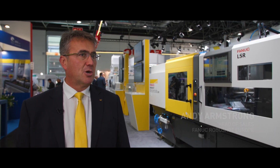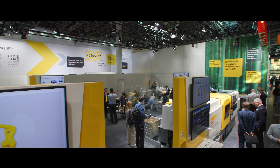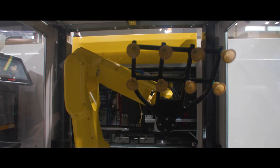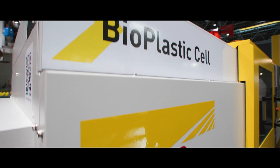FANUC's core message for the Keicho is all about sustainability, reliability, cost of ownership and reduction in energy costs. We're really looking at the environment and everything associated with being efficient in injection molding machinery, saving our customers money and also being environmentally friendly.